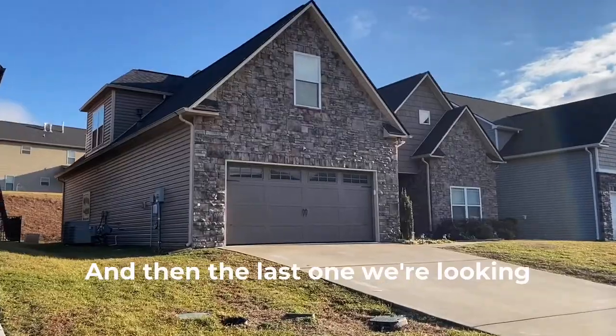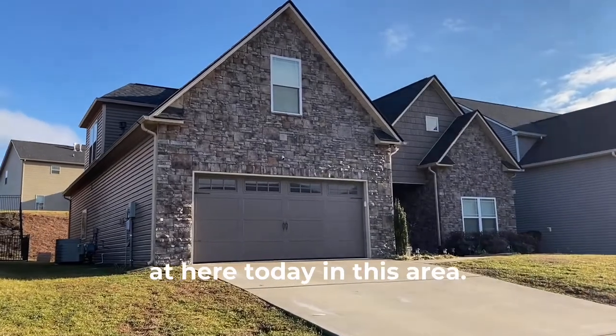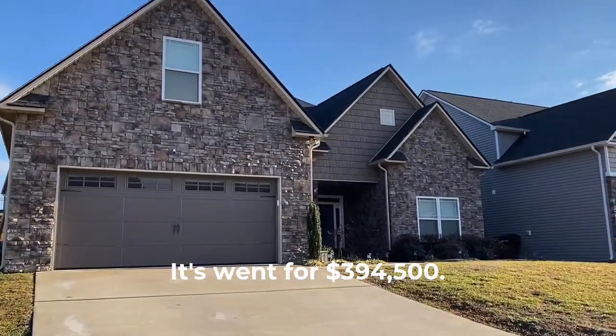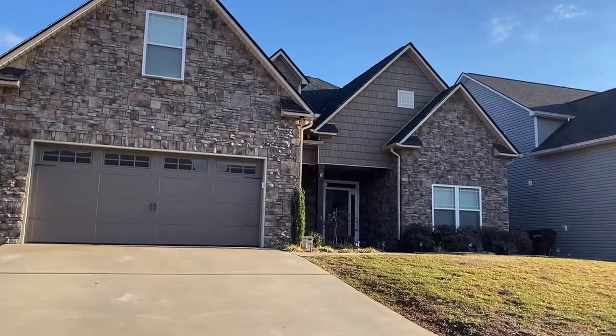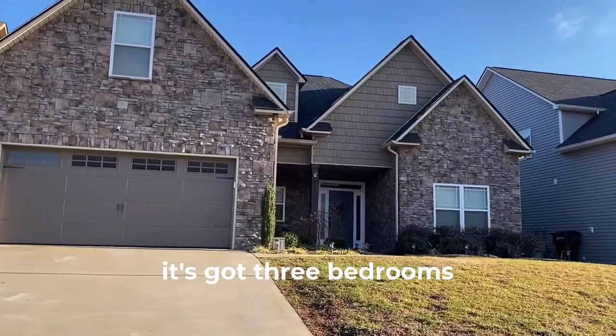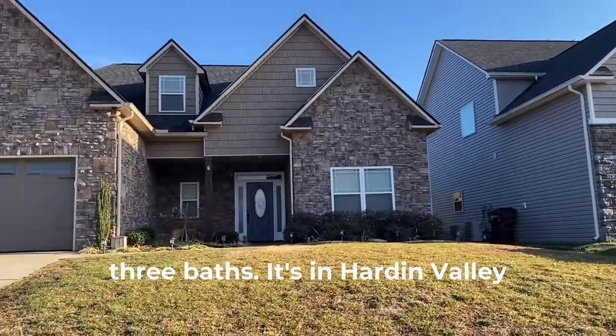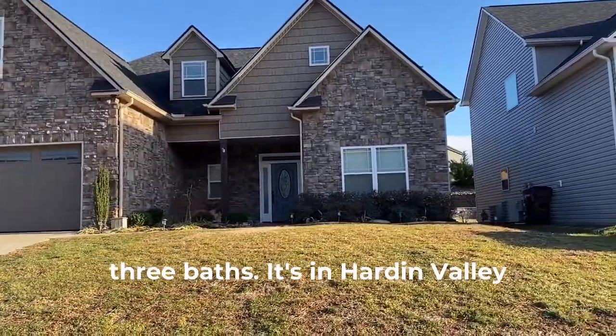The last one we're looking at today is in this area. It went for around three hundred and fifty four or fifty five thousand dollars. It's got three bedrooms and three baths, and it's in Hardin Valley Vista.